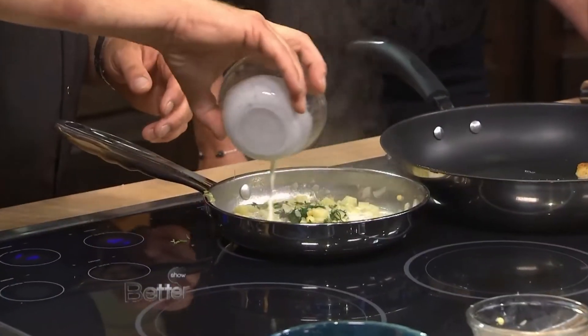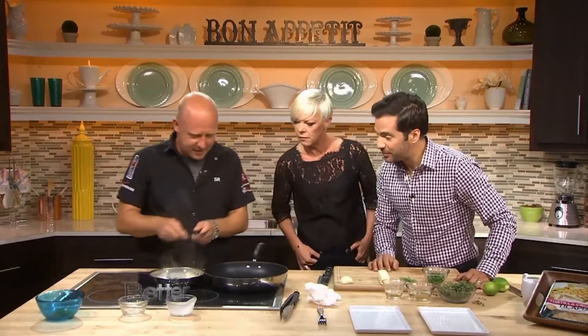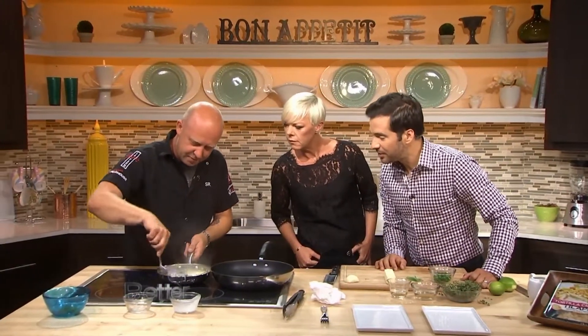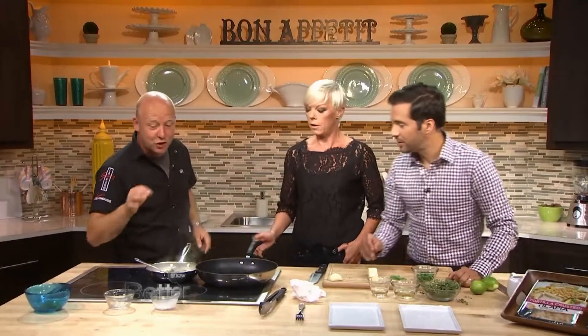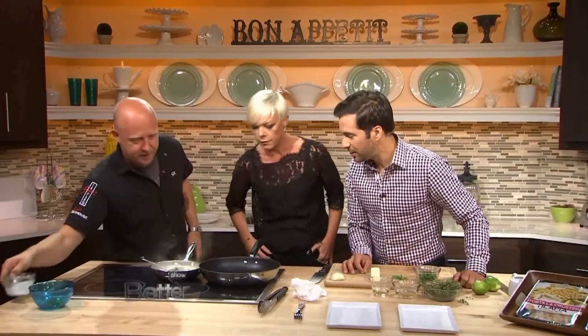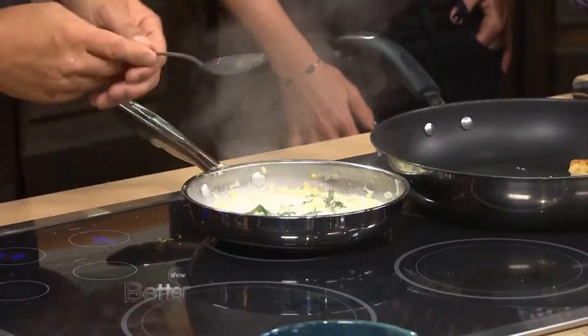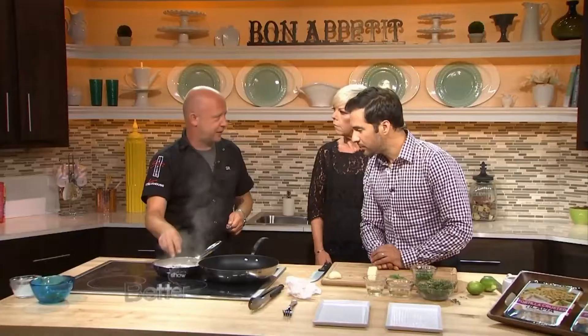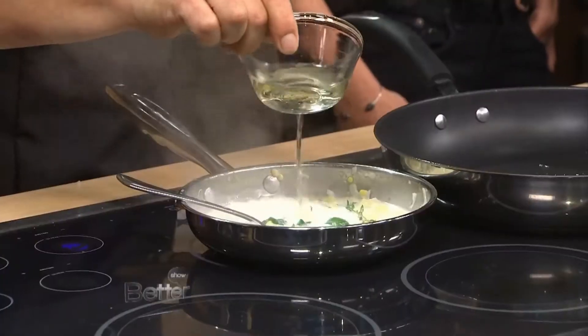We get a little lemon zest in there. Is that cream or buttermilk? Buttermilk — that would be a little weird. It smells so good though, right? Are we trying to get it to reduce down a little bit? Reduce a little bit, get a little bit of heat on there. But half of the zest is on the cook plate. Then a little bit of white wine — a little acid in there.